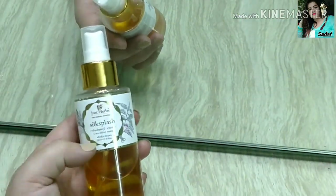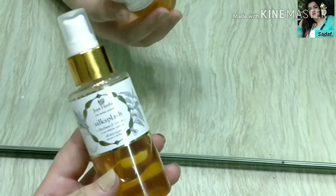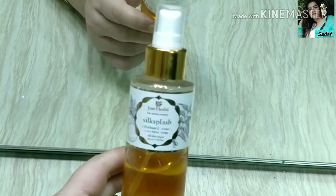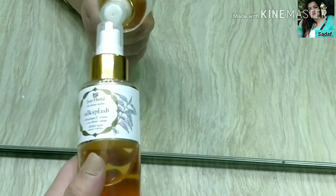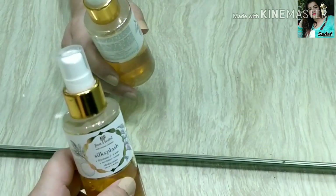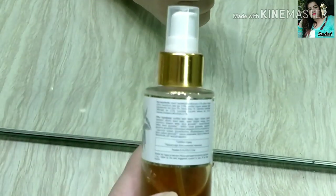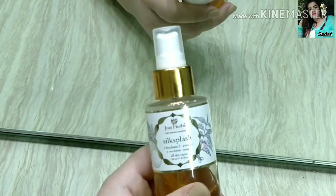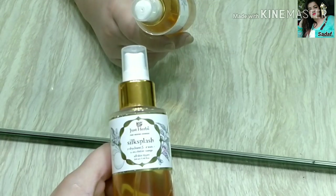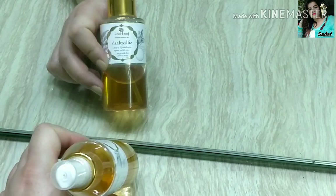Next is Just Herb Silk Splash Neem & Orange Face Wash, and this is one of my favorite face washes. Its smell is very divine. It contains orange peel, neem extract, cucumber extract, and chandan powder — all natural ingredients with anti-septic and anti-bacterial properties. It does not dry your skin and effectively removes makeup, oil, and dirt. It is suitable for all skin types including acne-prone, dry, and normal skin.